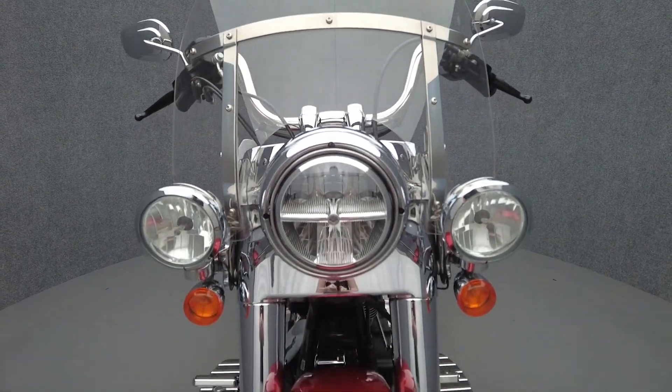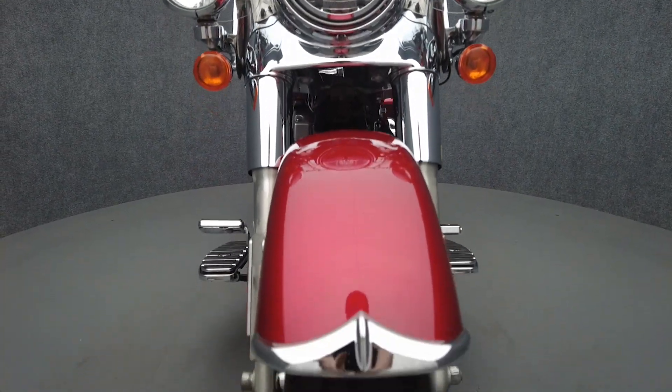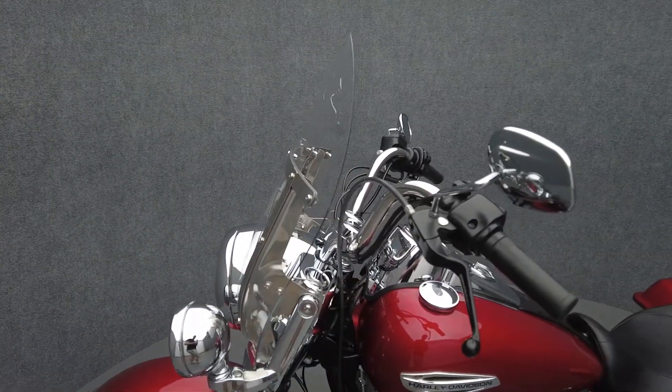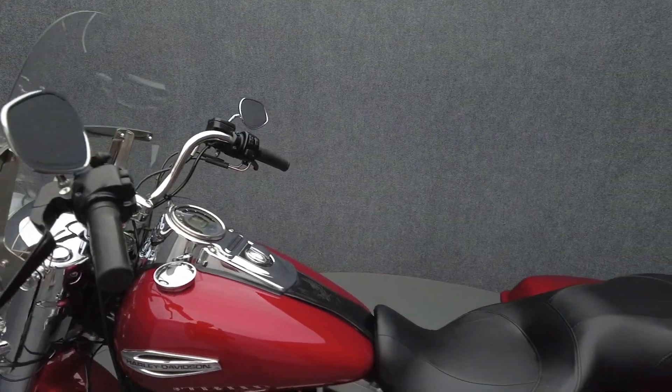Powered by a 103 cubic inch Twin Cam motor, the Switchback puts 98 foot-pounds of low-end torque through a 6-speed transmission. It has a 27.4-inch seat height and a wet weight of 718 pounds.